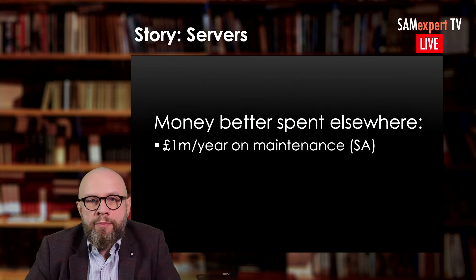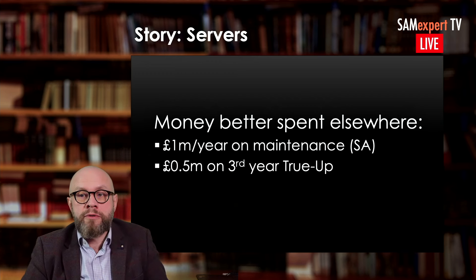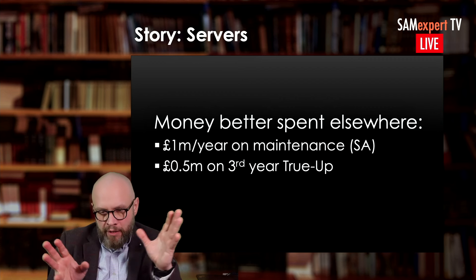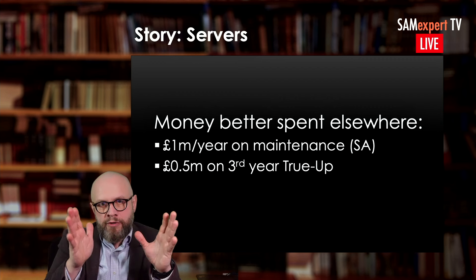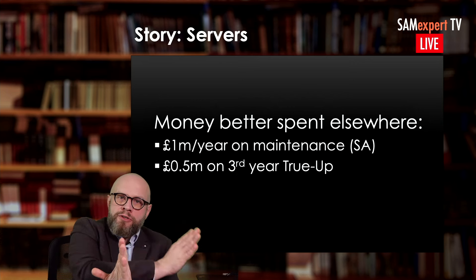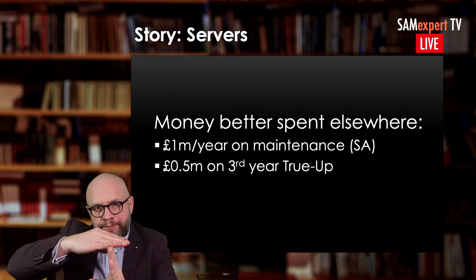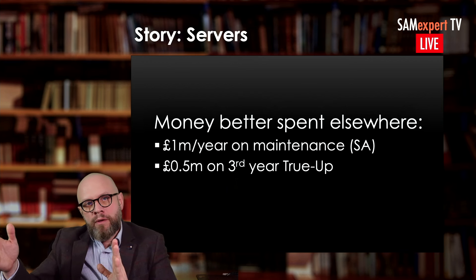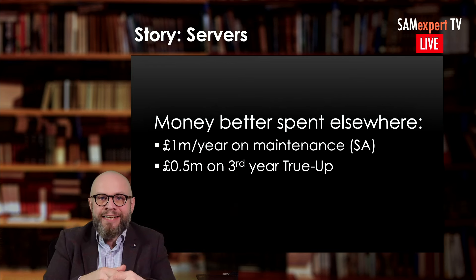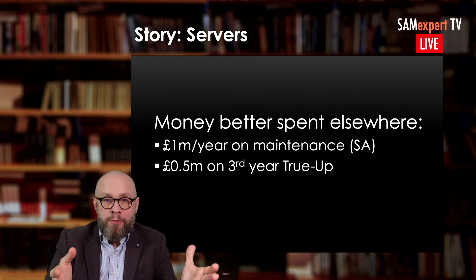In addition to about one million per year saved on maintenance and software assurance, they also achieved a substantial reduction in the true-up. This is missed very often: when you renew your Enterprise Agreement, your previous term ends and you still have the obligation for the previous term to true-up your licenses. You have to first pay for all the licenses you've already deployed, and only then renew. Therefore, if you finish your migrations and optimization before that point, you have the potential to also save money on the true-up, which can be quite substantial.